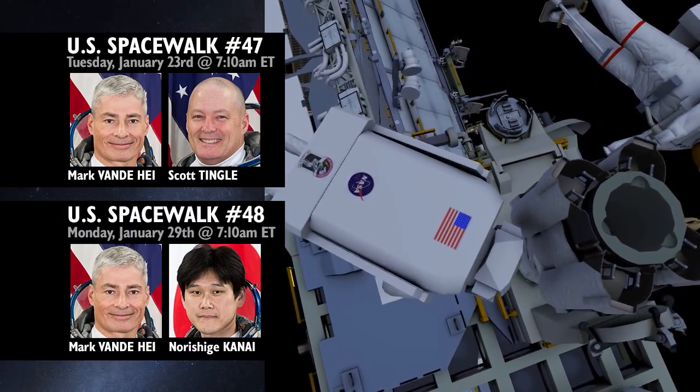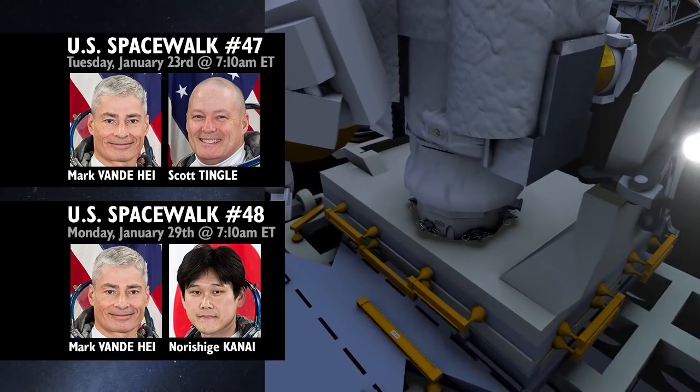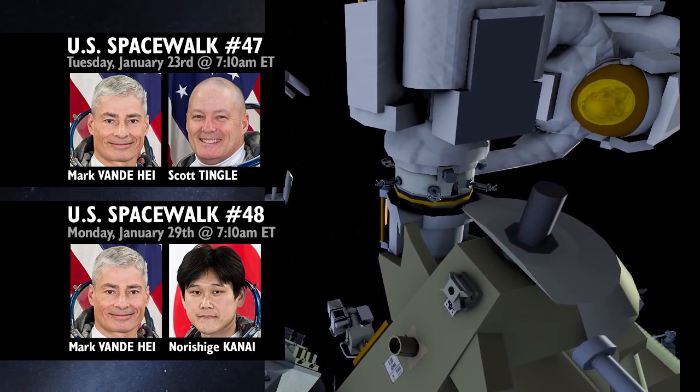Van de Heij will go out once again the following week, this time with Norishige Kanai, to finish storing the degraded hardware outside the station and get a few extra maintenance tasks out of the way.